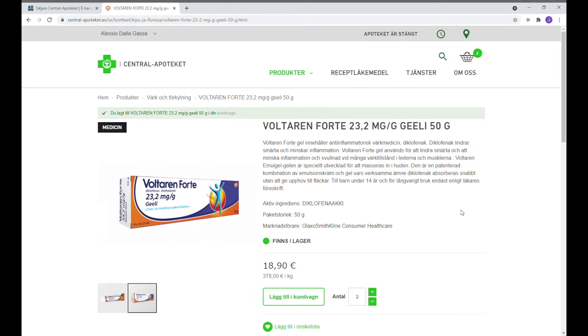Om man vill fortsätta handla så kan man igen trycka på sökfunktionen högst upp till höger och skriva den produkten man behöver. Genom att trycka på Enter laddas sidan med de produkterna som motsvarar sökningen.